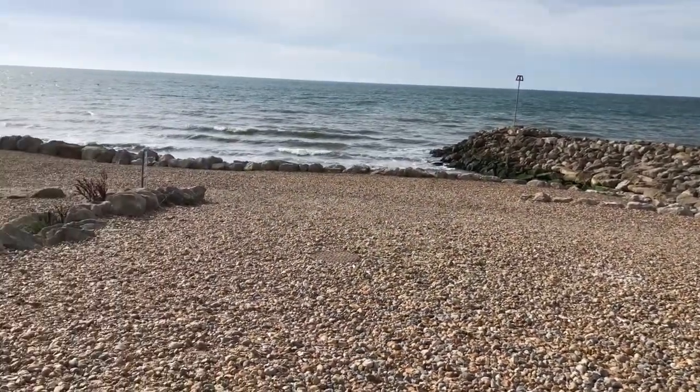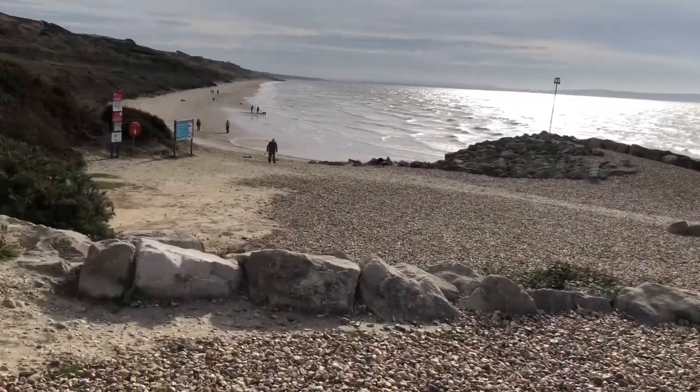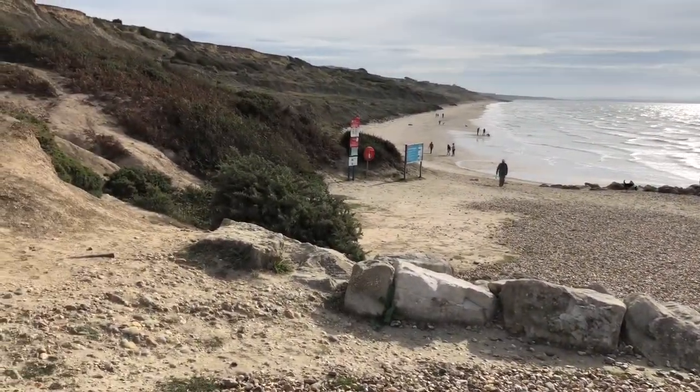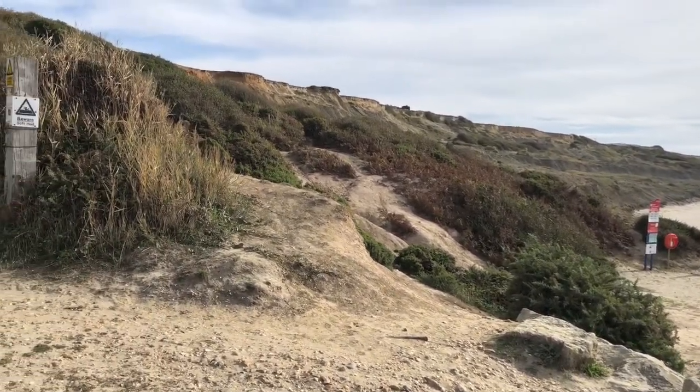This beach is one of Dorset's less well-known beaches, but it's perfect if you just want to get away from it all. There are no facilities — there is a cafe and a car park, but other than that, that's it. It's just natural.